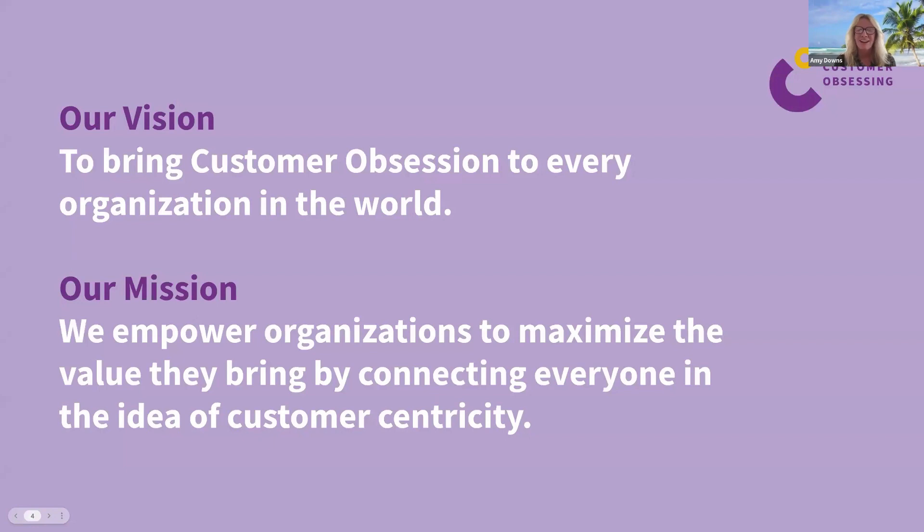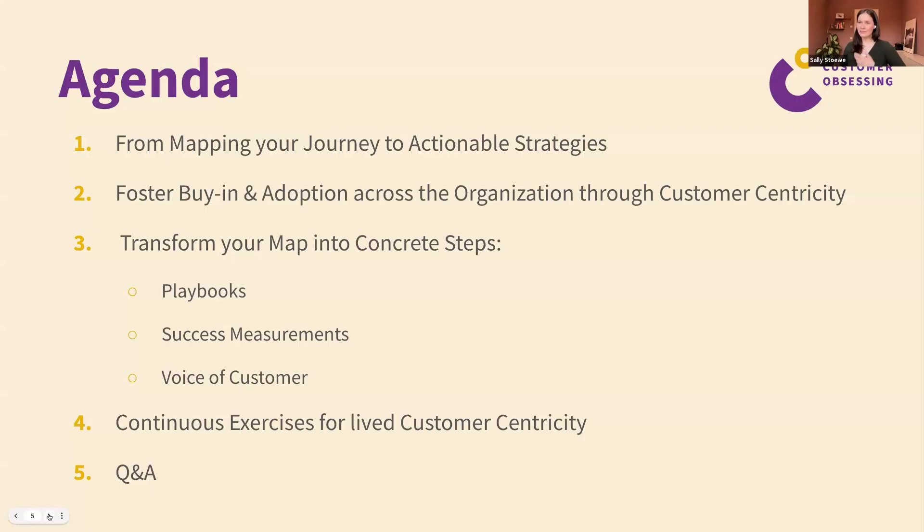Our mission at Customer Obsessing is to bring customer obsession to every organization in the world. We use journey mapping as a tool to do that, with a proven framework for B2B companies to foster customer centricity by empowering organizations to maximize the value they bring. Today's agenda covers how you go about a mapping strategy, how to get buy-in, and — importantly — how you transform your map into concrete steps beyond just hanging it on a poster in your office.